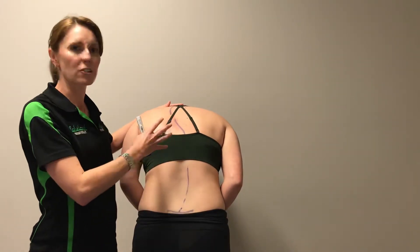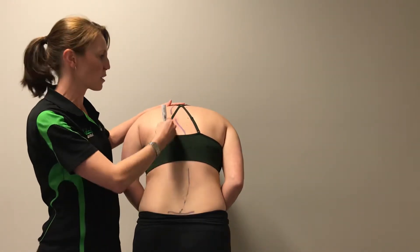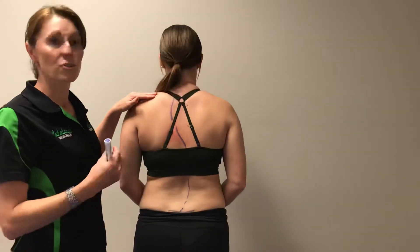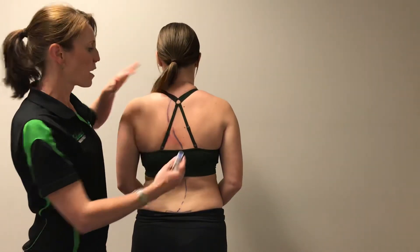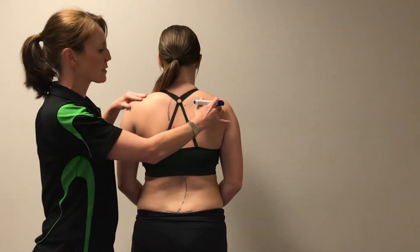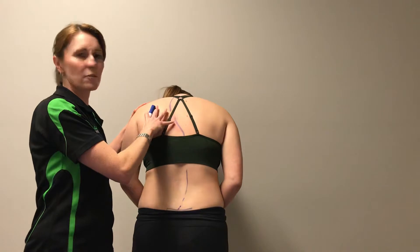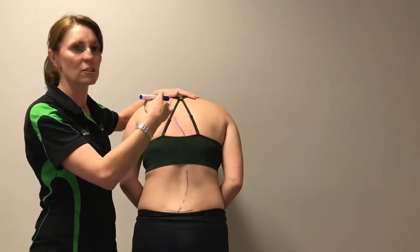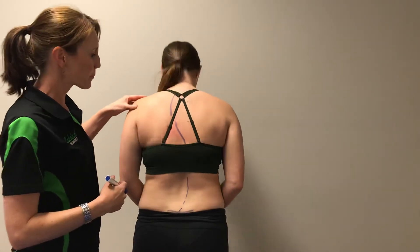When she bends forward, if she's got a postural scoliosis, she's not going to have a rotation component — you'll still see the curve but you won't see a change through here. Somebody who's got a structural scoliosis who bends forwards, we will see a big rotation — we'll see what we call a rib hump, where this whole side of her rib cage would look like it's sticking out quite a bit, particularly as she goes down lower.